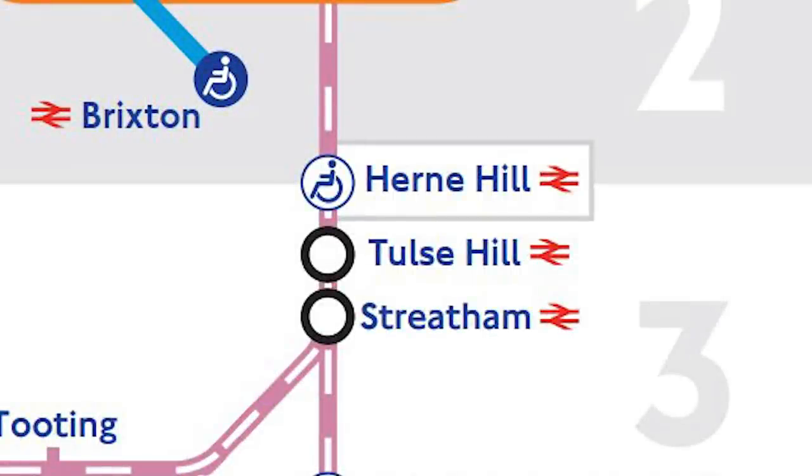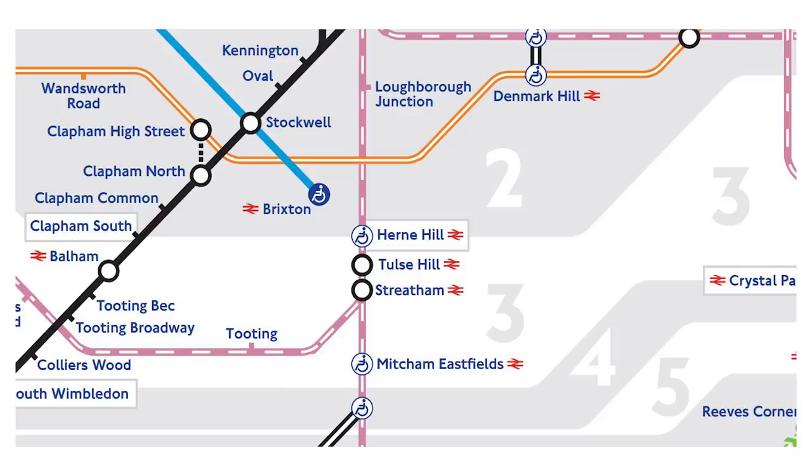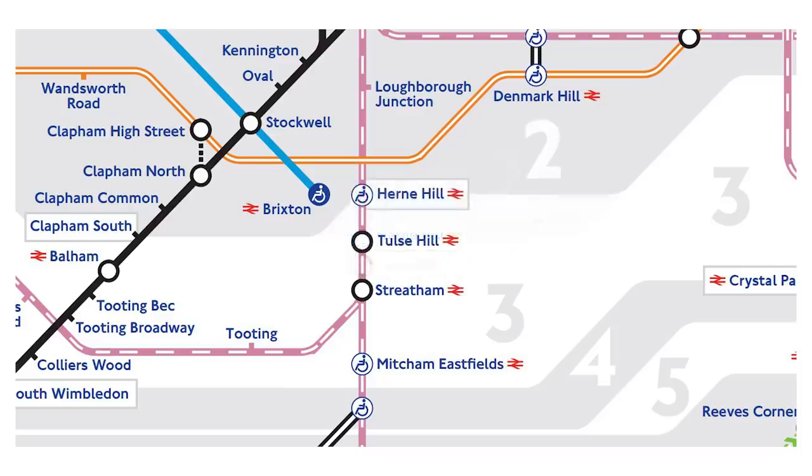Another thing that caught my attention is how closely Herne Hill, Tulse Hill, and Streatham are bunched up together on the map. I can't help but wonder that it could have looked less squashed by simply angling up the zone 2 border underneath Brixton, which would have allowed more space to spread those three stations out. But I am — in case you hadn't realised — so excited to have Thameslink on the tube map.